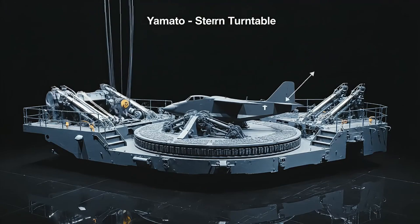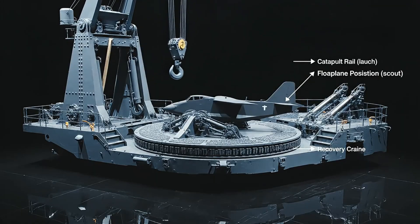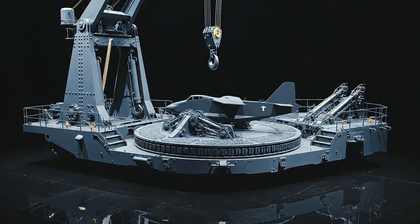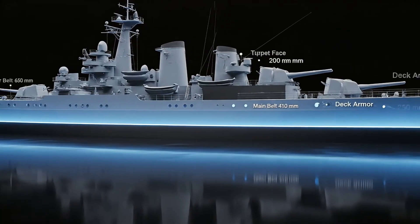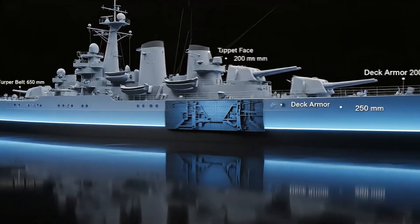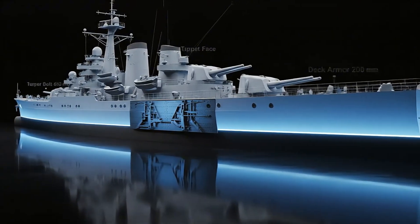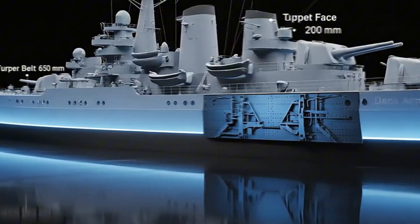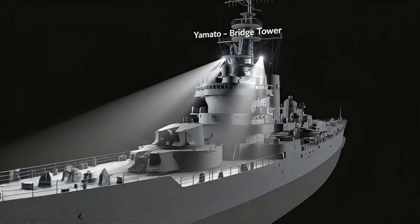Aircraft handling added scouting capability, with catapults, a turntable, and a stern crane for recovery. Armor protection was designed to resist the heaviest naval shells of its time, a layered defense combining thickness and angling.